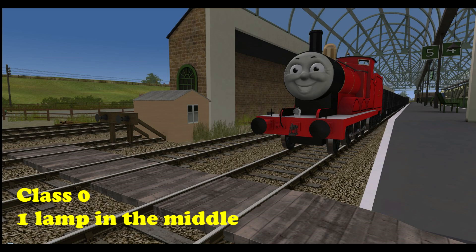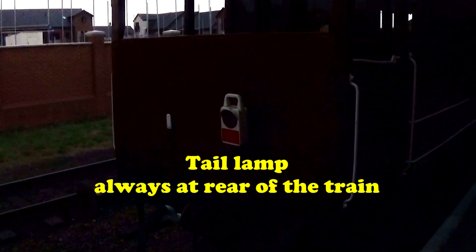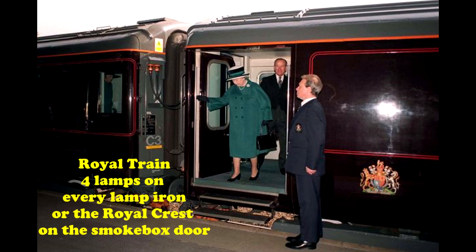The two I can't demonstrate right now are tail lamps — basically the same as the express, with two front lamps on either side of the footplate, but red to indicate the engine is going in reverse — and then the royal train, where every single lamp iron, the pillar, the spike that the lamp is attached to, would be fitted with a lamp. This means it's the royal train and there is someone of royalty on board. They would be given the highest priority, and everything including the expresses would be shunted to one side to make way for it.